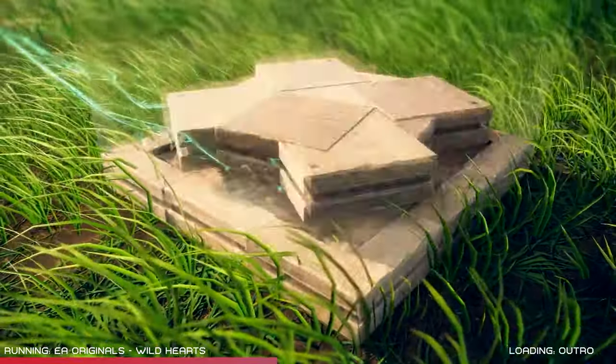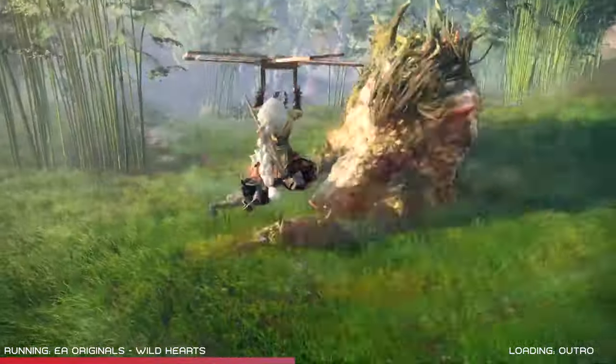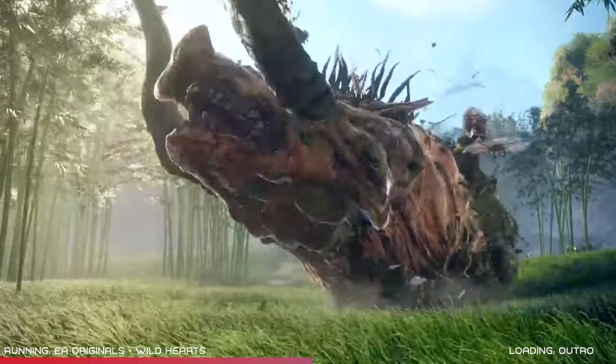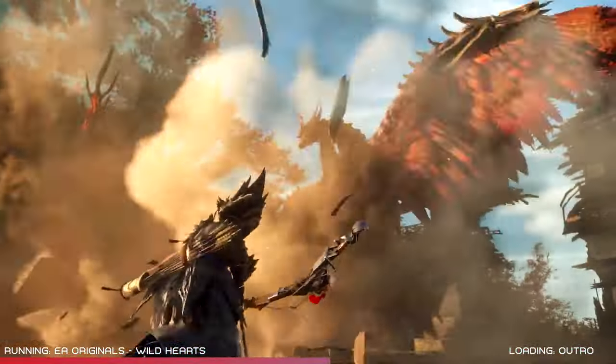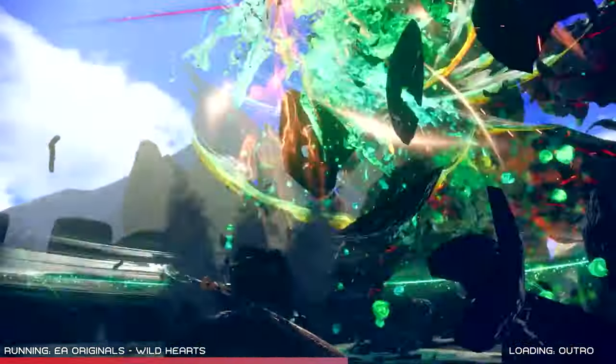EA Originals have had some pretty big successes with It Takes Two and Unravel, so hopefully the AAA Wild Hearts can join the roster. It's going to be a next-gen title only, which explains the eye-catching graphics, and you can get it on the latest consoles and on Steam or Epic. The launch date is February 17th, 2023. I'll drop a link to EA's Wild Hearts website below where you can check out the full trailer for yourself.